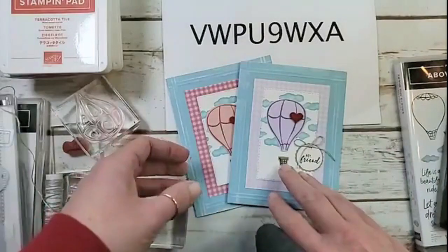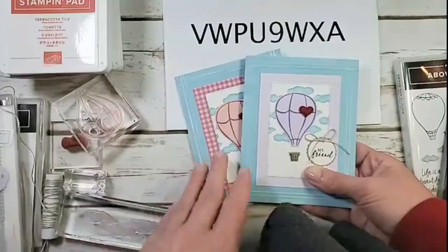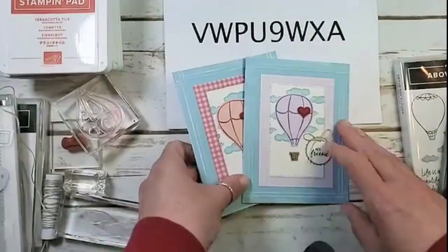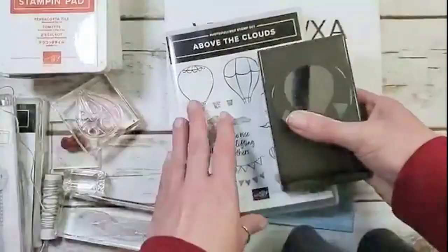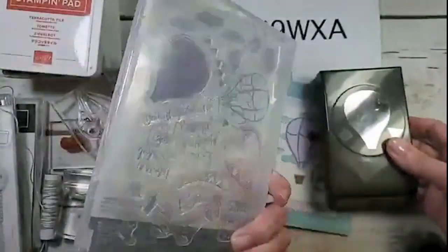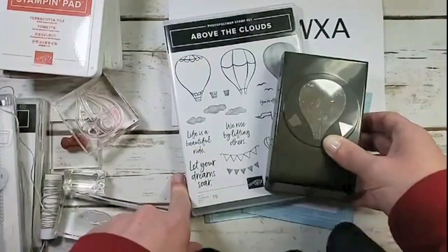I think I've chatted enough — let's make our card! It's so fast and easy. It's a great way to show off the new in colors; that was kind of my point with this card. So let's look at what we have here. The Above the Clouds bundle is $36 for both pieces: the 19-piece photopolymer stamp set and the hot air balloon punch. You save 10% when you bundle them together, and it's a great price point for making quick, easy, colorful cards.